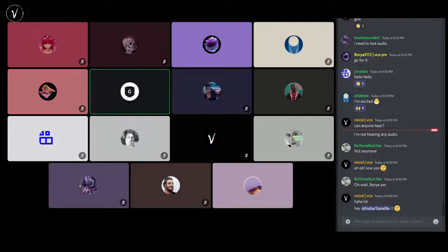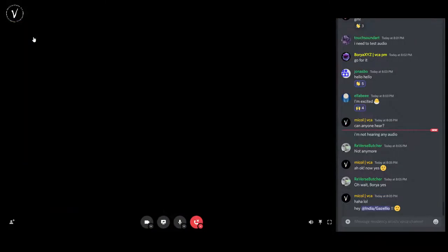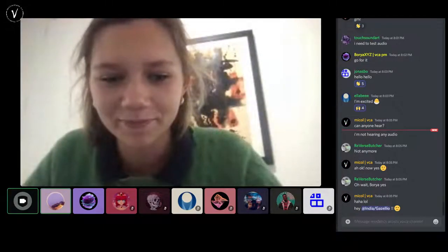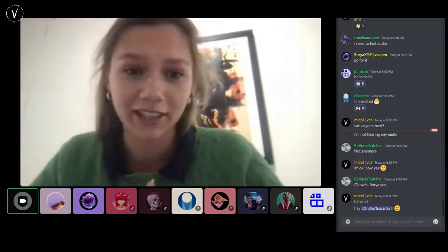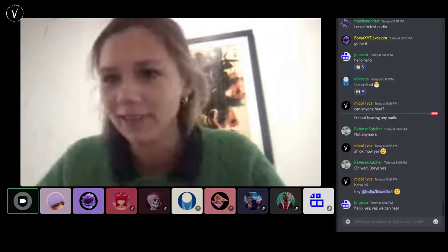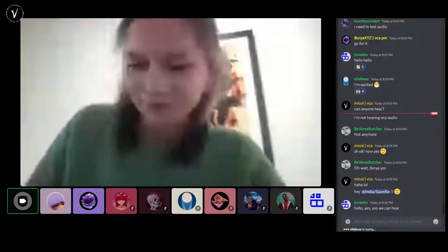I want to start the introduction with my camera on so you guys can get to know me a bit more, and then I've put together a little presentation. Can everyone hear me okay? I am in the gallery right now and it's a little bit echoey, so if the audio is really bad let me know and I will relocate somewhere else. I'm in the meeting room, it's quiet.